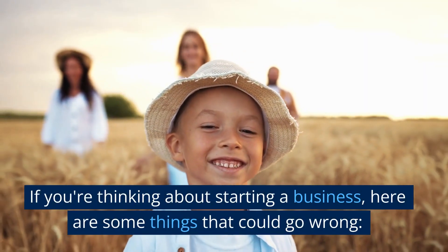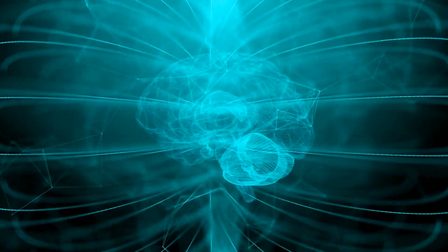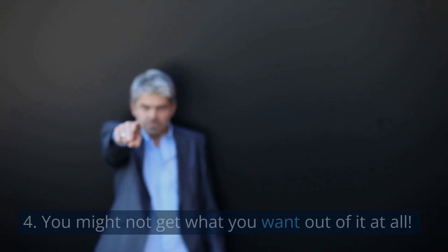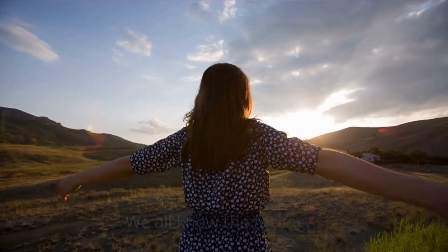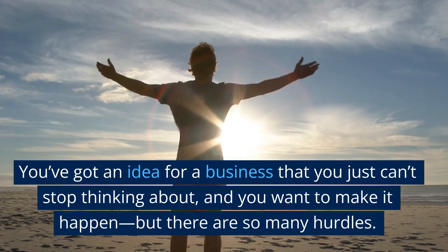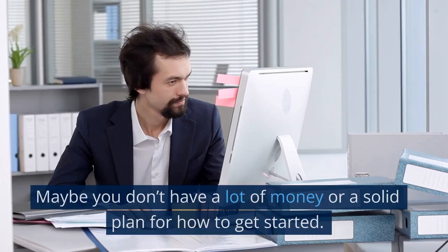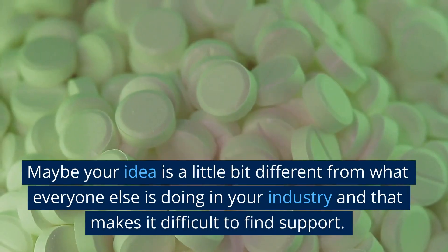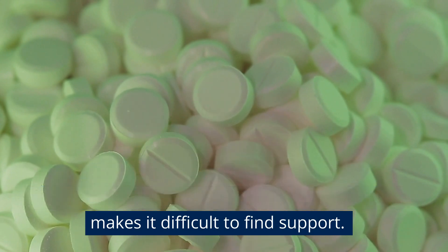If you're thinking about starting a business, here are some things that could go wrong: one, you may lose money; two, you may have to work hard; three, you may have to be your own boss; four, you might not get what you want out of it at all; five, or maybe they'll make you rich. We all know the feeling — you've got an idea for a business that you just can't stop thinking about, and you want to make it happen, but there are so many hurdles. Maybe you don't have a lot of money or a solid plan for how to get started. Maybe your idea is a little bit different from what everyone else is doing in your industry, and that makes it difficult to find support.